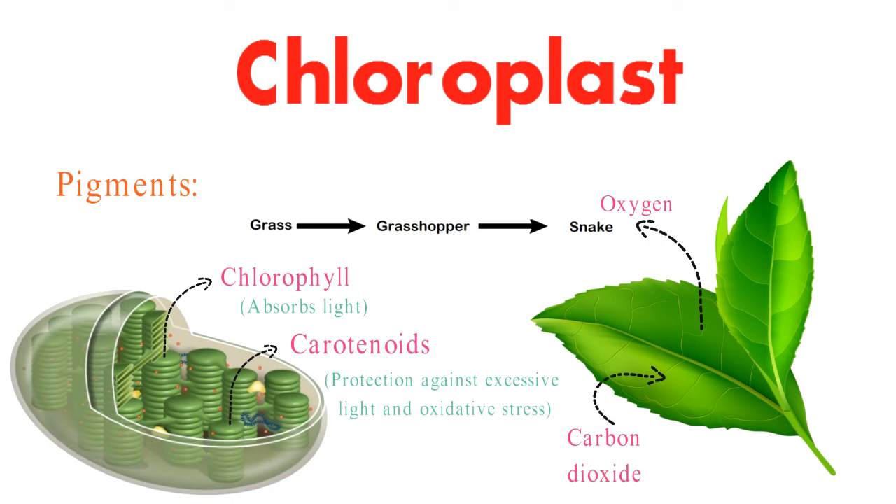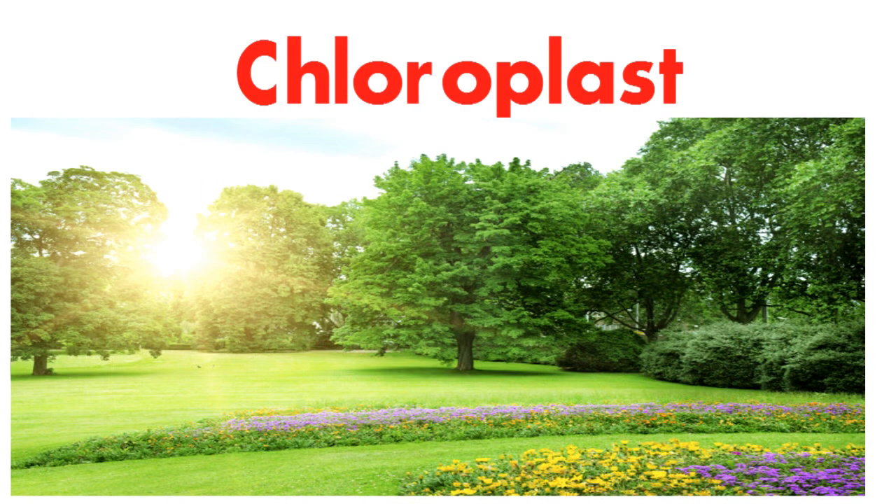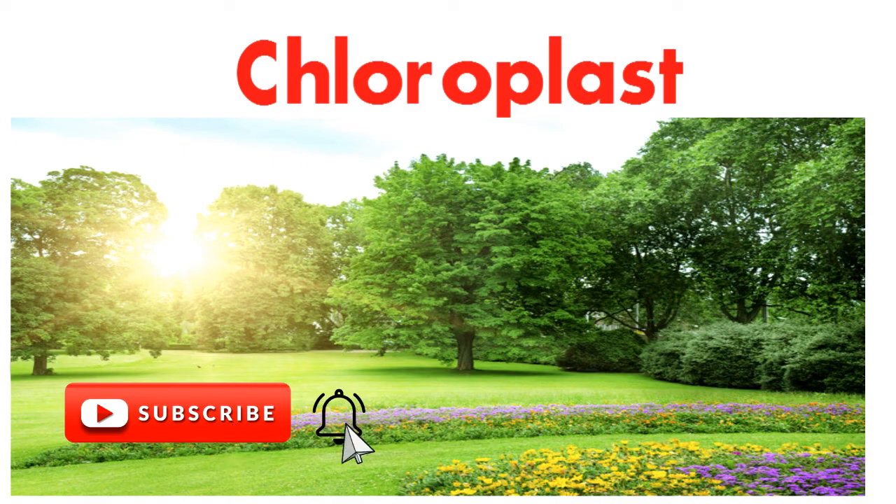As we conclude our journey into the world of chloroplasts, we marvel at their intricate design and pivotal role in sustaining life on Earth. These tiny organelles, fueled by sunlight, inspire us to explore sustainable energy solutions and appreciate the wonders of the natural world. Until next time, keep exploring and learning!